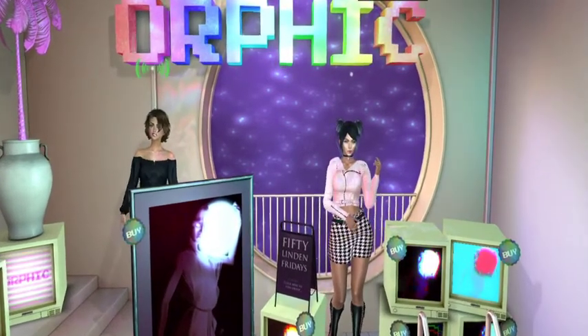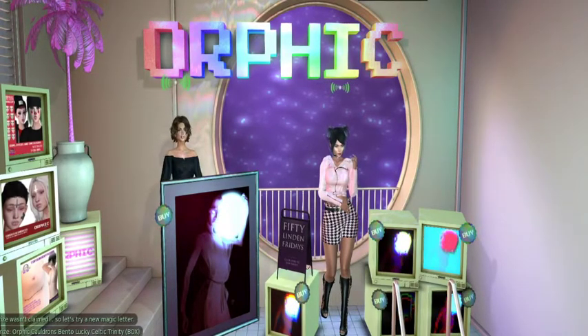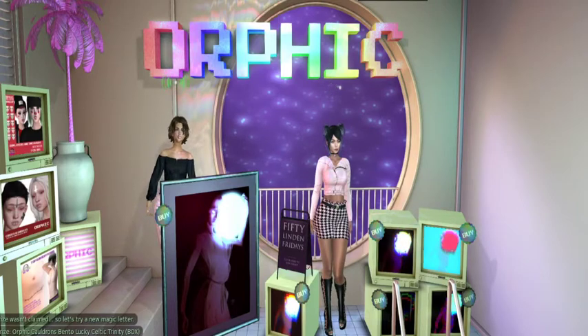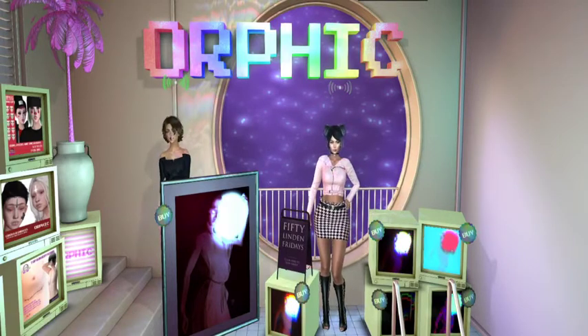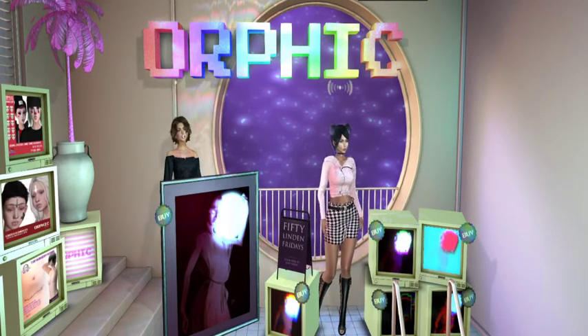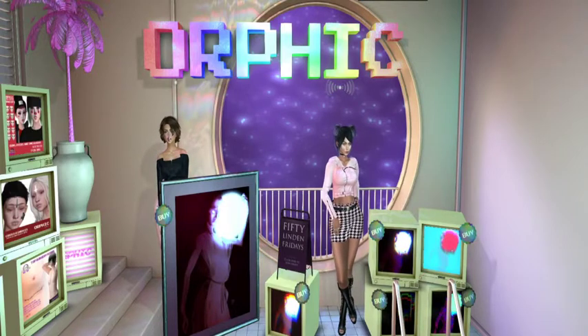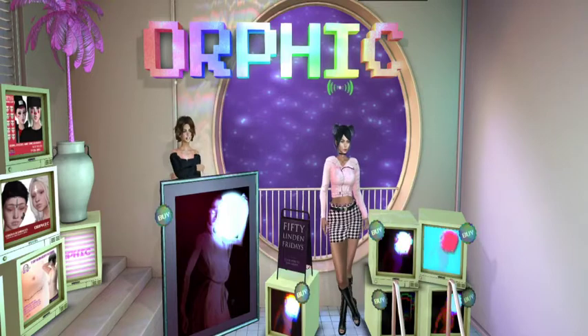We lost sound for a second there — are we back? Yes, we're back. We're picking up again. To her right is a CRT and on her left is the lovely original artwork called Ganymede.